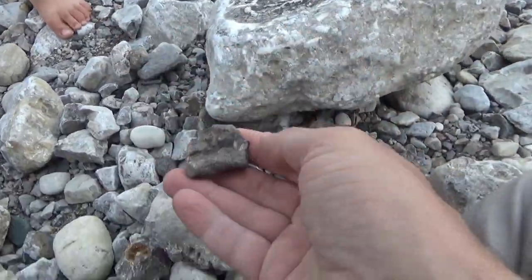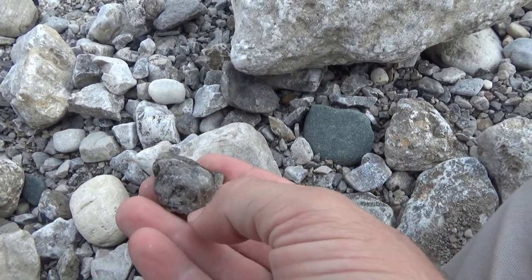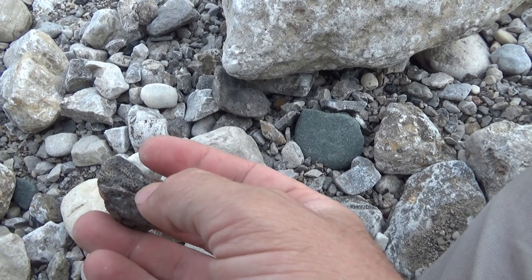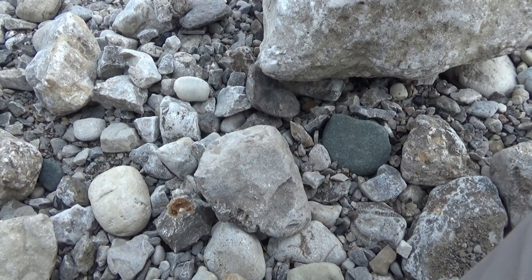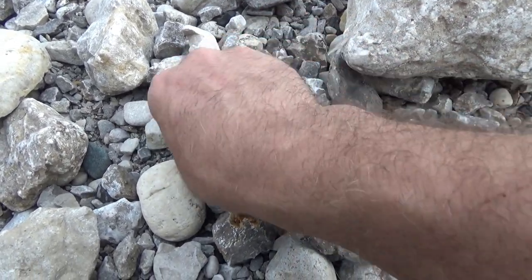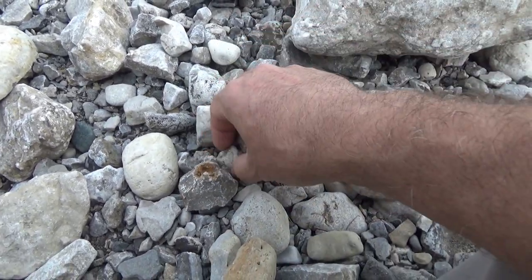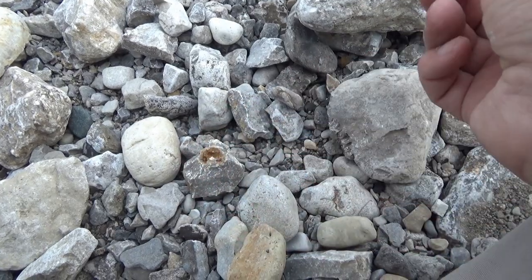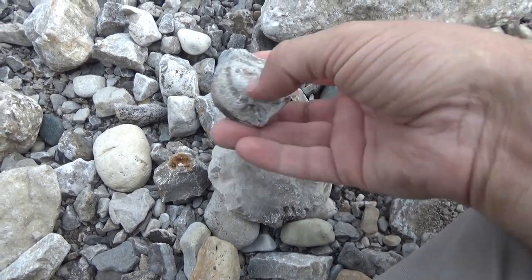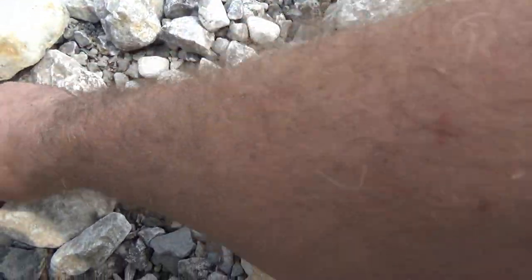Mousel got a nice piece of coral — look at that, pulled that out of the water. There's a little bit of something attached to it. It's a fossil attached to a fossil — a nice piece of coral. It's all fossils. We are in a fossil hunter's heaven, a fossil collector's heaven. Everything here is all fossils.